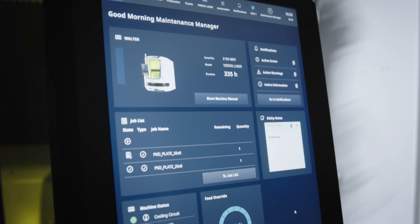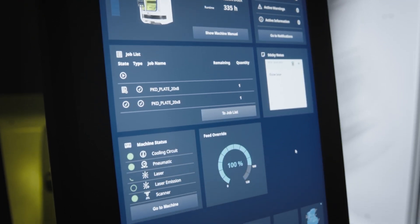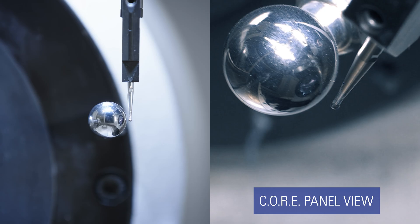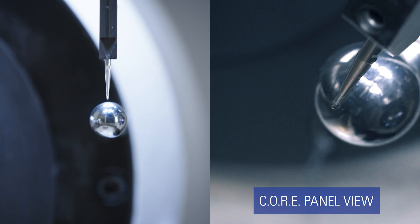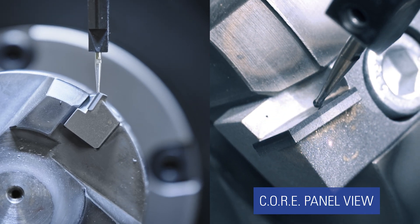The basic operating system uses Core, one of the most modern machine operating systems on the market. All system applications of the machine are 100% pure Core applications, such as automatic calibration of the machine kinematics and the laser.